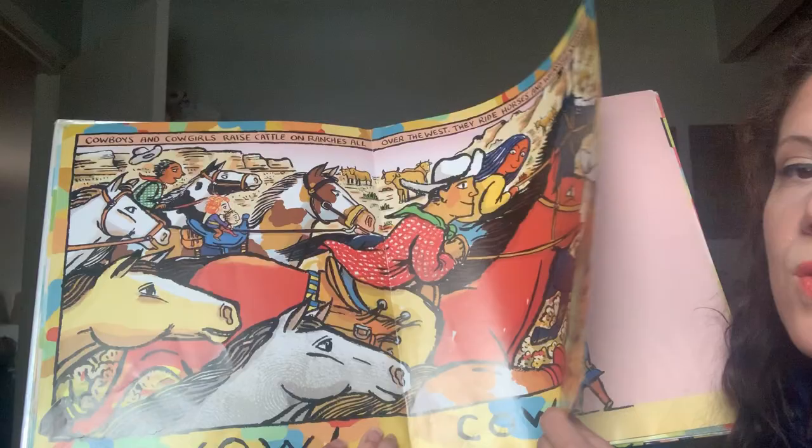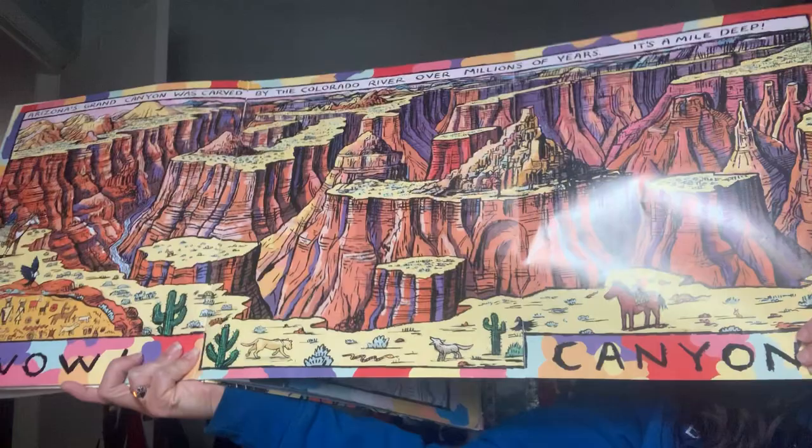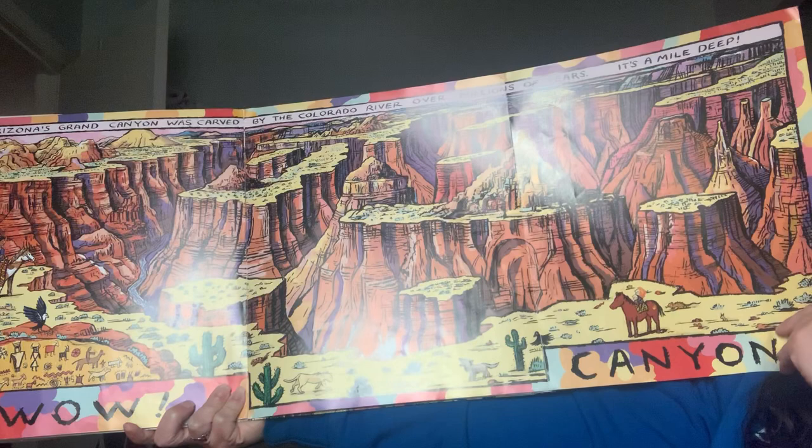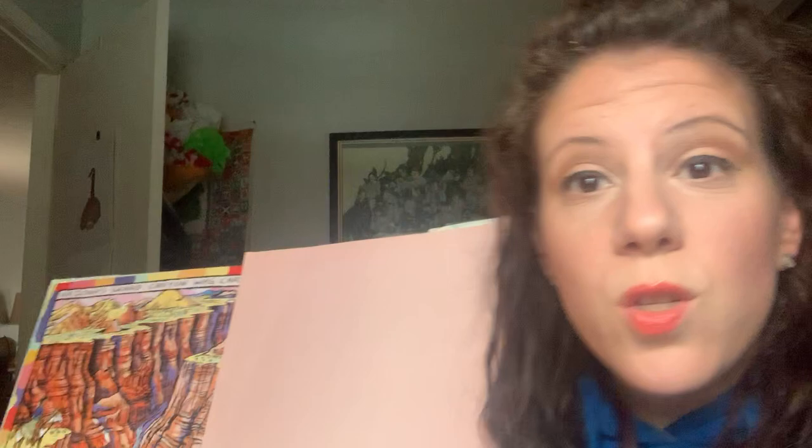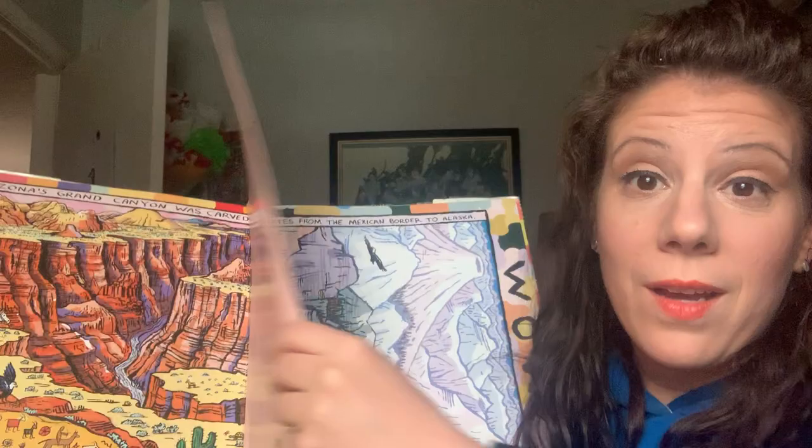Wow! Cowboys. Cowboys and cowgirls raise cattle on ranches all over the West — they ride horses and wrangle cows. Oh, this one's really good too! Wow! Canyon. It's the Grand Canyon. Arizona's Grand Canyon was carved by the Colorado River over a million years ago. It's a mile deep. Guess who's hiked to the bottom of it? I have! I'll have to show you some pictures when we're back in class together.